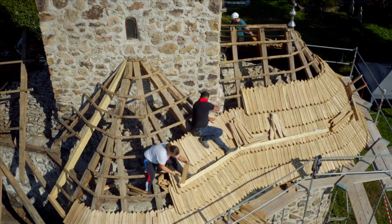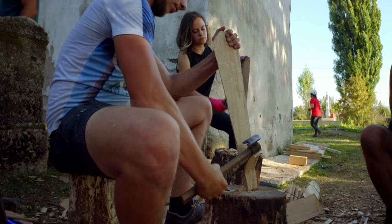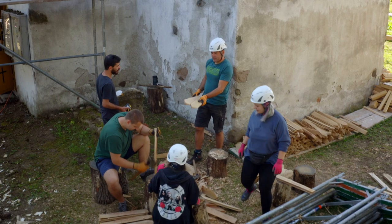This building is really important for our cultural identity because it's something really traditional that is only made in this place, almost 1,000 years ago. It's a tradition that is almost lost in Romania.